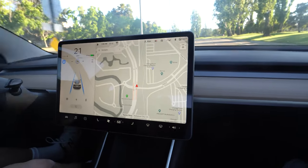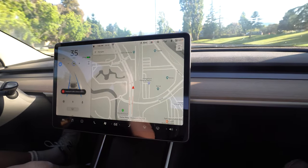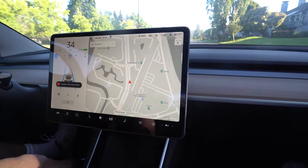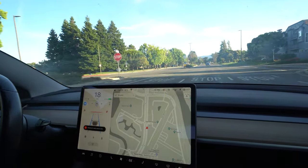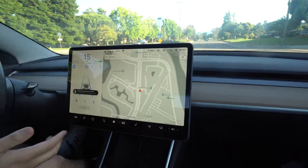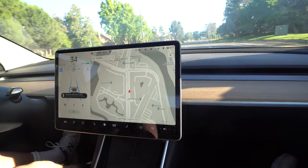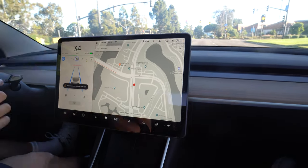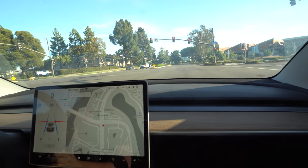Eventually we get to a traffic light to see how it behaves there. Even if it's green, I believe it'll still stop unless you press the accelerator to confirm it's okay. It says 'stopping for traffic control in 500 feet' and I can use the accelerator or gear stalk to continue. I use the gear stalk to tell it to go, and it continues — but then it sees the yellow light and stops. Wow, good job! It did twist the wheel quite a bit at the end though.